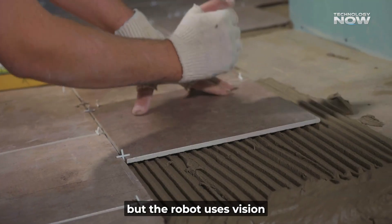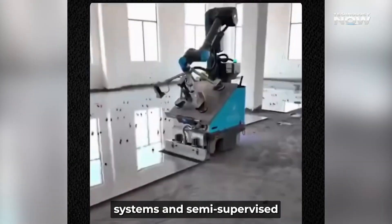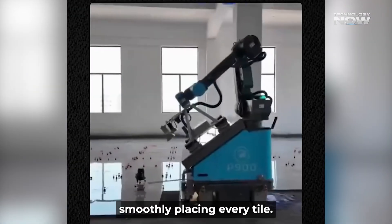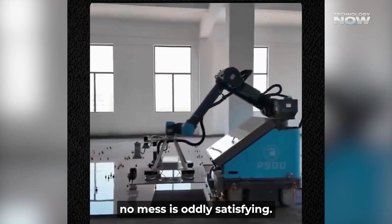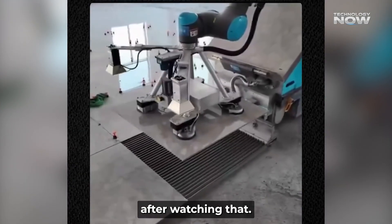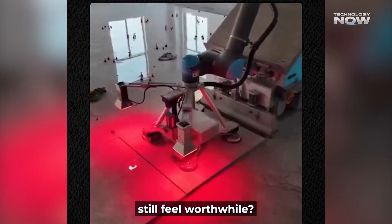A human still loads tiles, but the robot uses vision systems and semi-supervised learning to figure out where each tile goes. The footage of the robot smoothly placing every tile — no wobbles, no mess — is oddly satisfying. Makes one wonder: after watching that, would manual tiling still feel worthwhile?